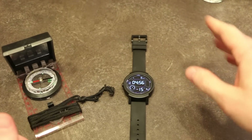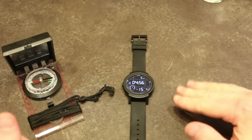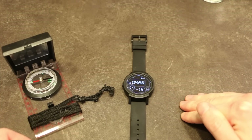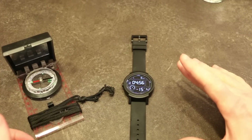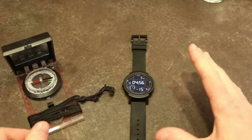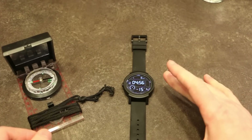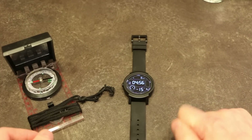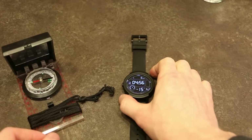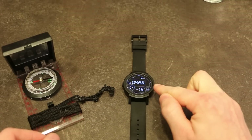I pretty much took it off the charger, got in my car, set it, and half an hour later when I got to my destination it was at 92%. So I could have comfortably made the trip there and back, navigated, plus a full day of usage, and left the charger at home.